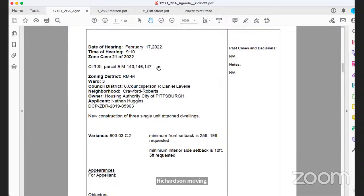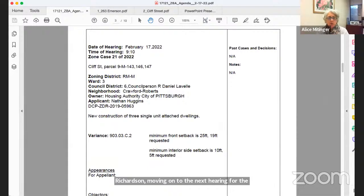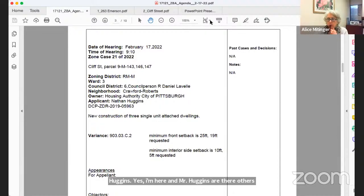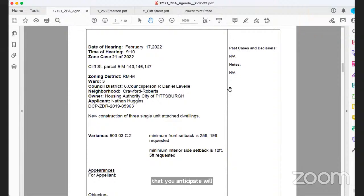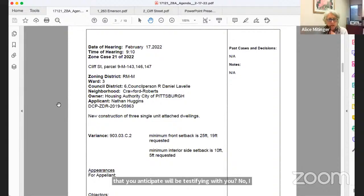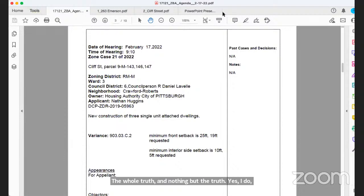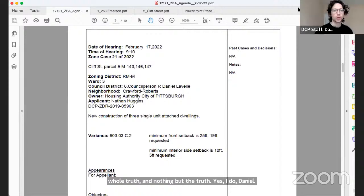The next case is Zone Case 21 of 2022 for Cliff Street, parcels 9M 143-146. The applicant is Nathan Huggins on behalf of the Housing Authority for the City of Pittsburgh. Mr. Huggins is sworn in and confirms he is the only witness.